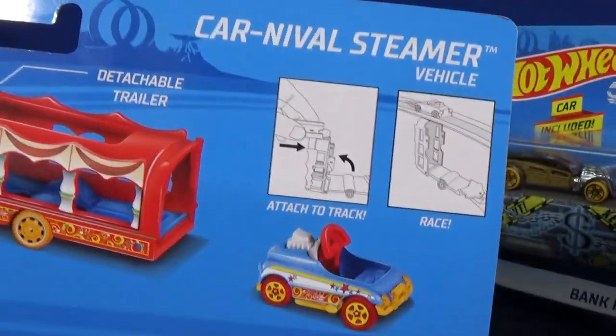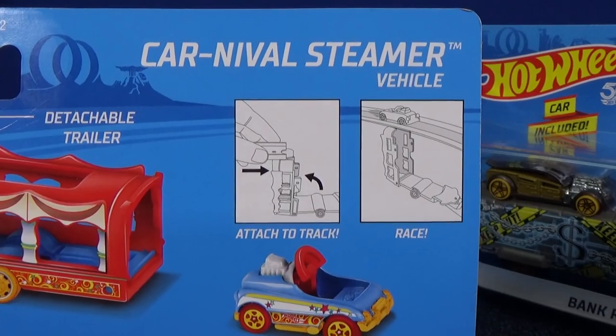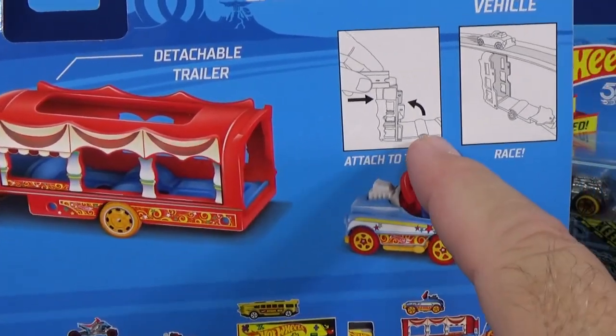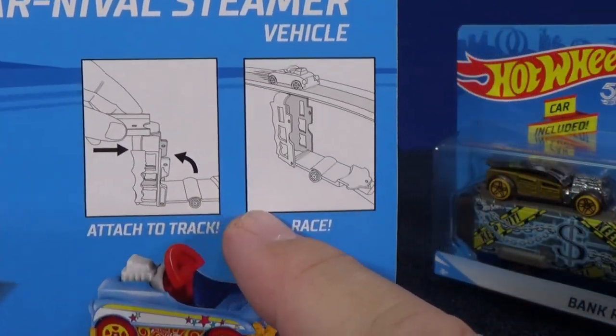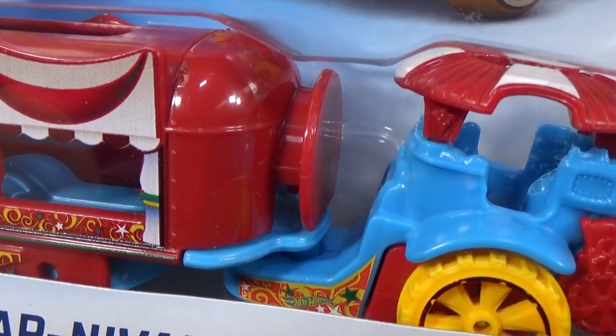Let's go ahead and get to Carnival Steamer. Not only is it a truck and trailer, but it looks like you can also attach it to the track. So when we take this apart, it looks like this stands up, and maybe this part connects to a piece of track — you could use it like a little ramp or a little hill. Yeah, maybe that part right there connects to the track.